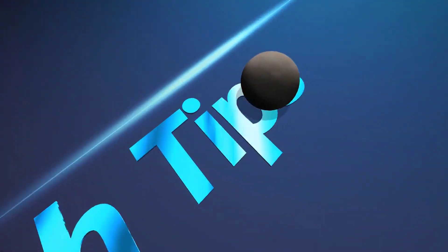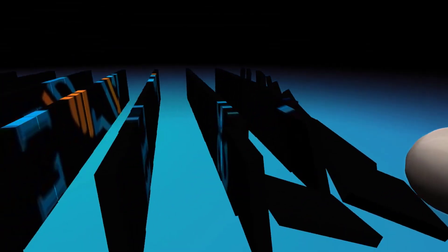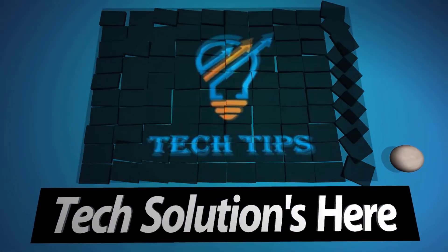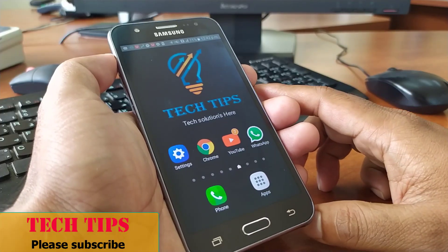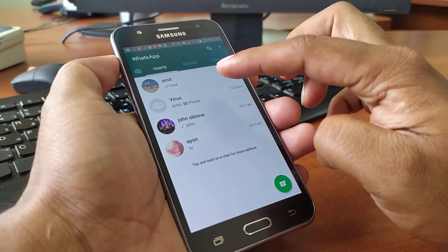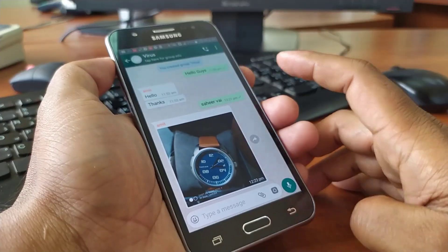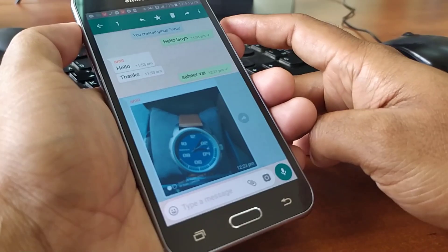Let's have a look. First, launch WhatsApp from your mobile screen and open any group chat. Then tap and hold any message for a private reply — I'll select this one.